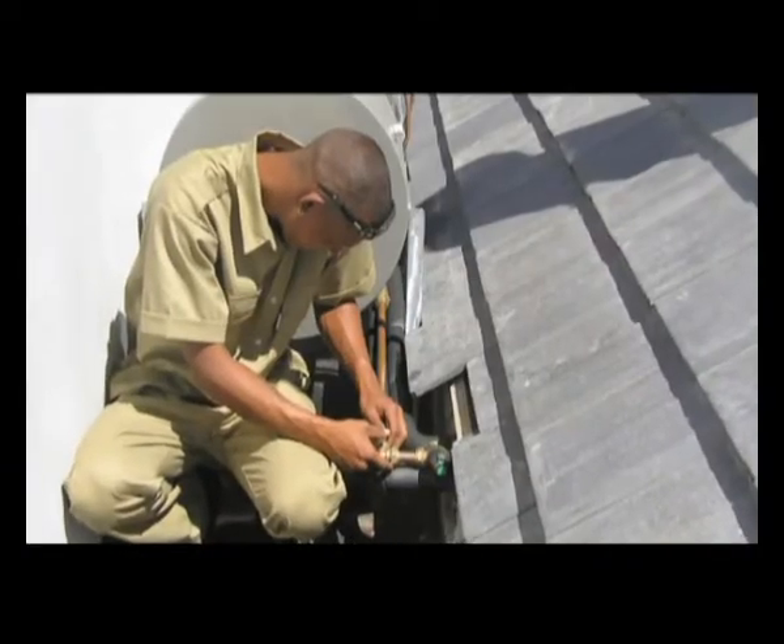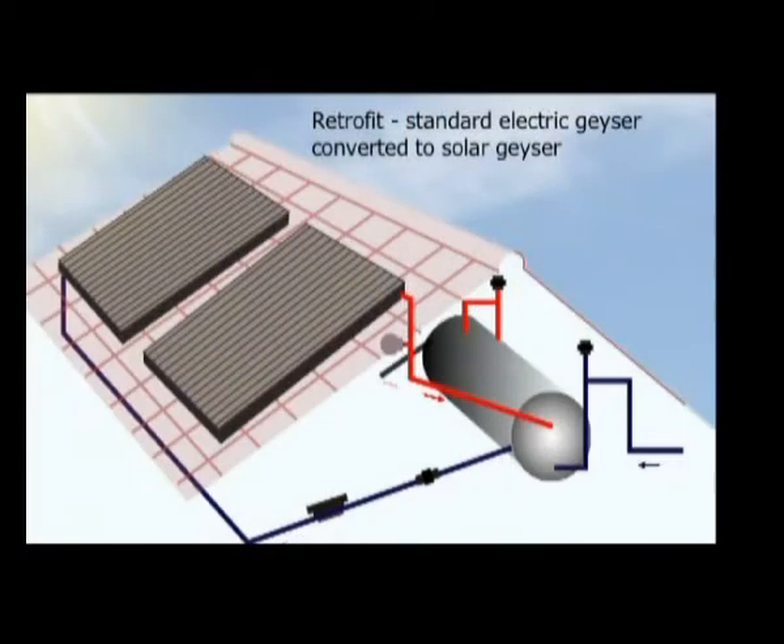Retrofit systems are used when an existing standard water heater is adapted and connected to a solar collector.